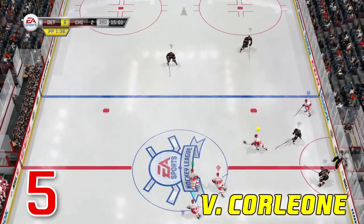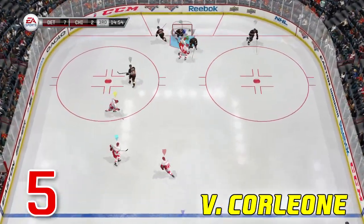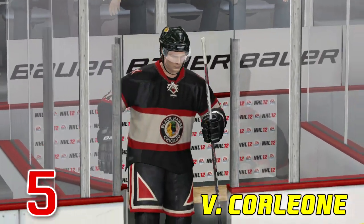Number five comes to us from V Corleone — great name — and he shows us he's got a better backhand than Malkin. Look at that, he could have gone forehand, but he stretches the goal and goes backhand. Way to go Vito.